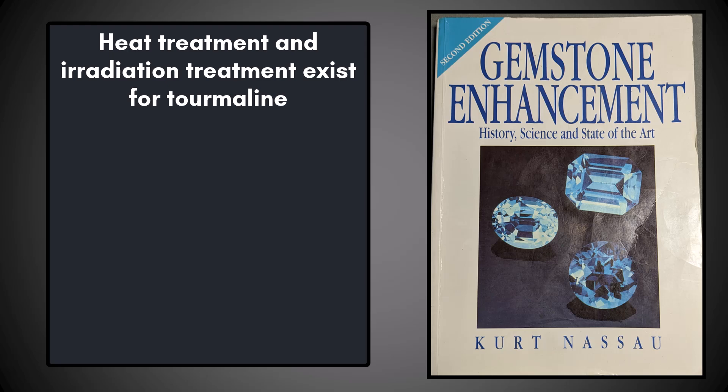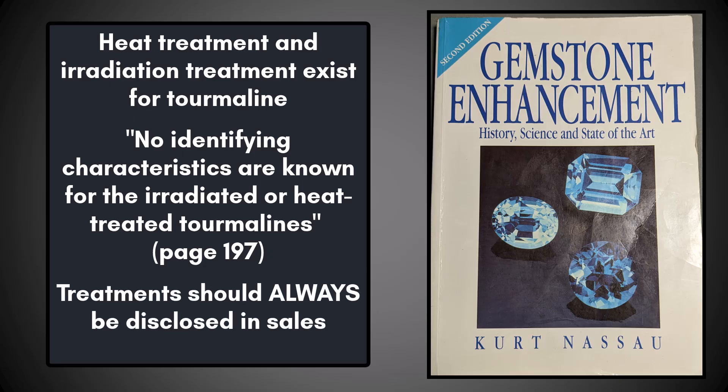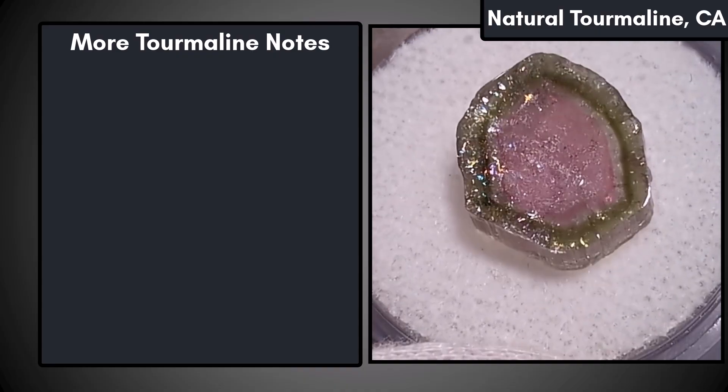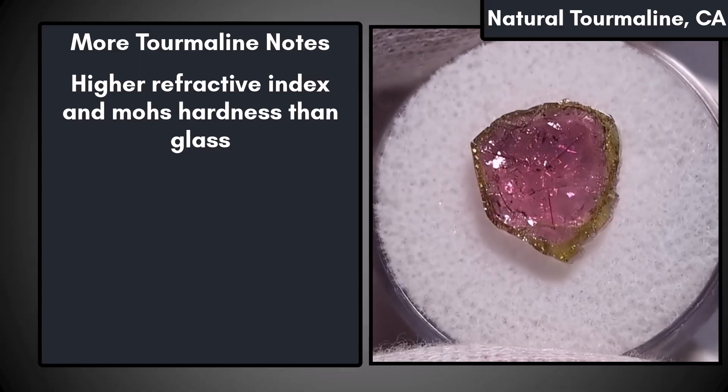Heat and irradiation treatments also exist for tourmaline, but according to the Gemstone Enhancement book by Kurt Nassau, no identifying characteristics are known for the irradiated or heat-treated tourmalines. Regardless, treatments should always be disclosed for any mineral specimens that are for sale. A couple of other things to note about tourmaline are that it has a higher refractive index and higher Mohs hardness than glass.